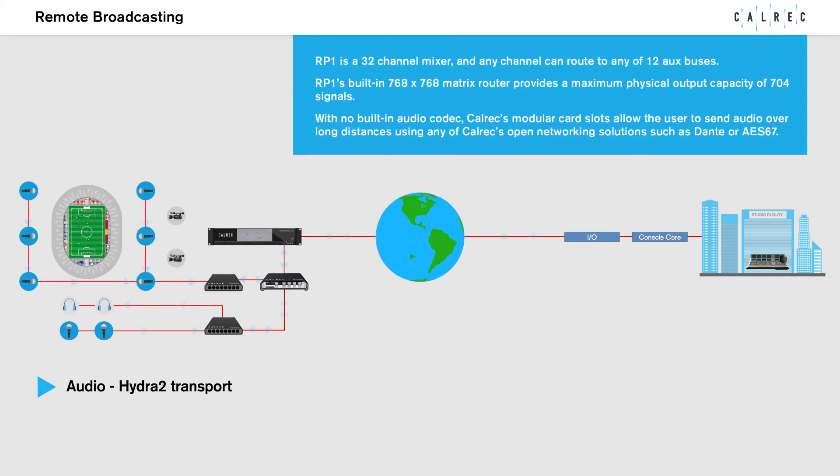RP-1 is a 32-channel mixer and any channel can route to any of 12 AUX buses. RP-1's built-in 768-squared matrix router provides a maximum physical output capacity of 704 signals.